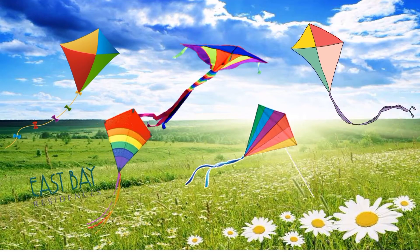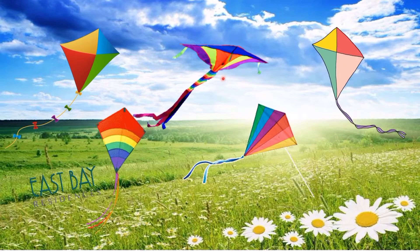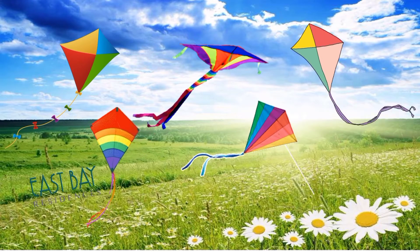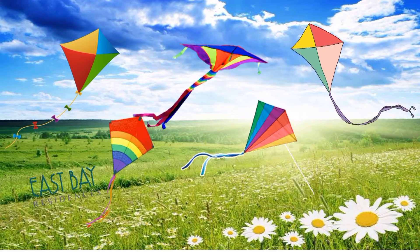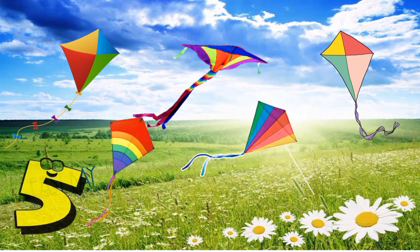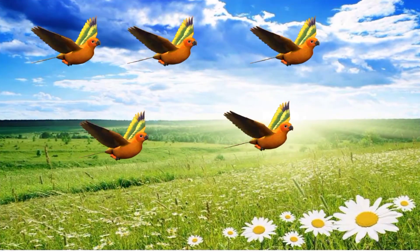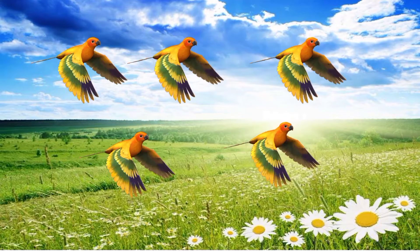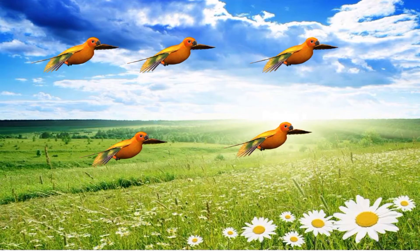Kites! Everybody count the kites: one, two, three, four, five. So how many kites are there? Very good, five kites! Next, what do you see in the picture? Very good, birds!